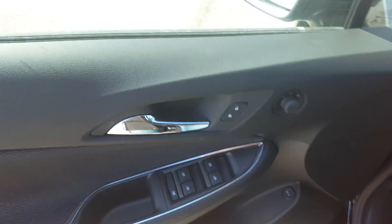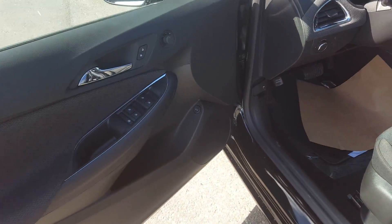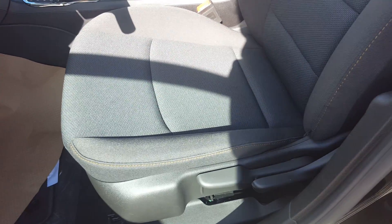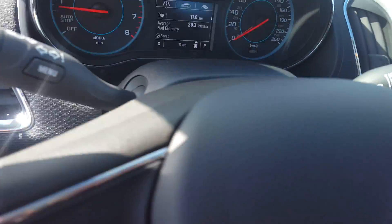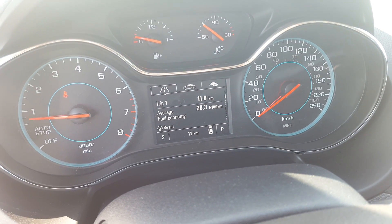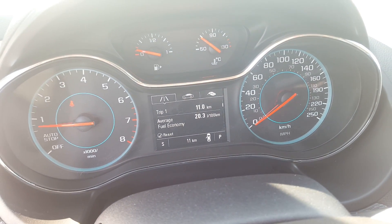Taking a look at the interior of the Cruze — black interior color, with premium black cloth seating and a driver adjustable seat. We have a fuel economy calculator and the odometer is sitting at 11km.